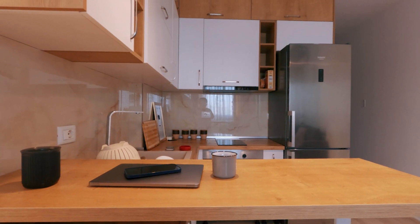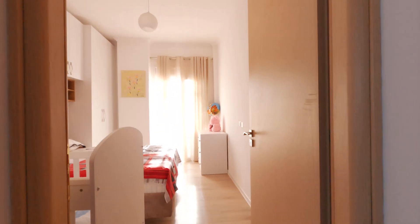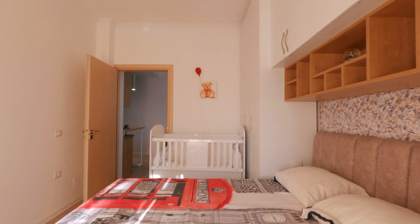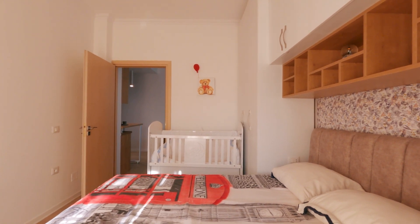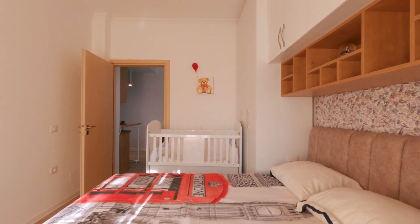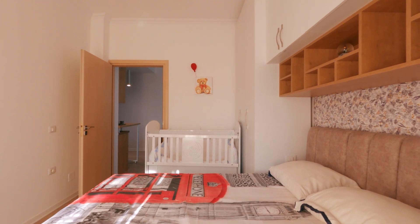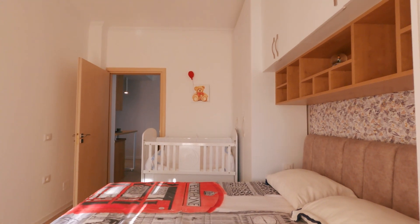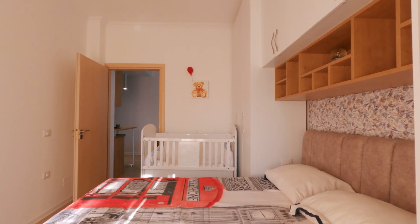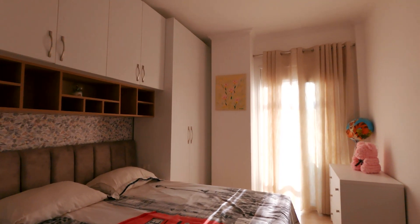Another view of my little office area, and then we go into the main bedroom. The apartment is set up for a family — two adults and a child. There's a cot there, and the sofa actually turns into a bed. This is a really comfy bed here; I've slept really nicely. Lots of wardrobe space as well, loads of it.